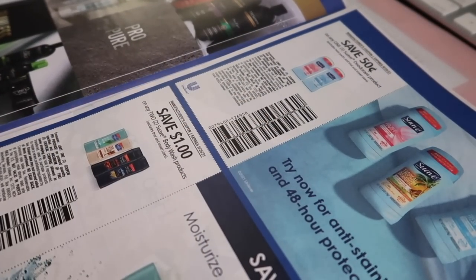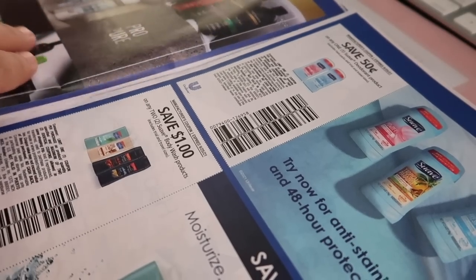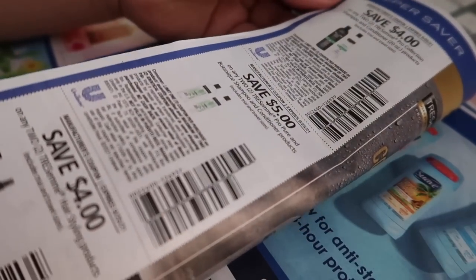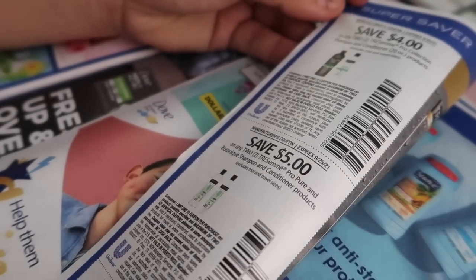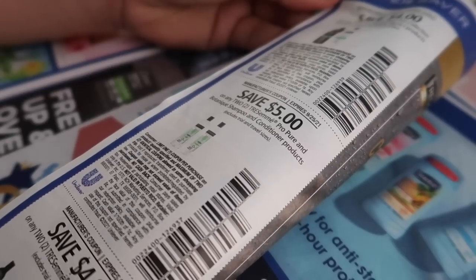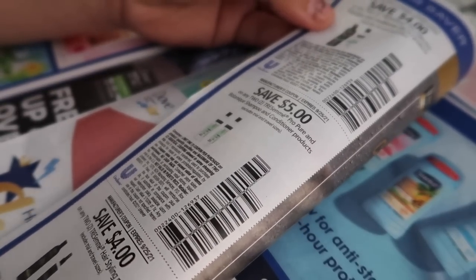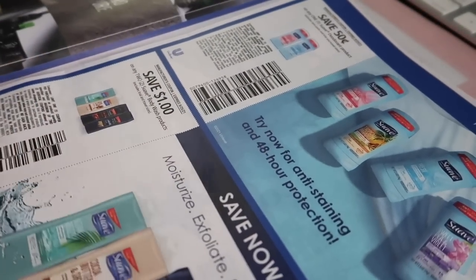Next page: 50 cents off the Suave deodorant, $1.00 off two for the Suave body wash, and then some Tresemmé coupons — which confirms we didn't get the Super Saver last month because we didn't coupon any Tresemmé shampoo. We have $4.00 off two for the Pro Collection, $5.00 off two for the Pro Pure, and $4.00 off two for the hairstyling products. Hopefully we can use that hairstyling one — I don't have any Tresemmé hairstyling products in my stockpile.